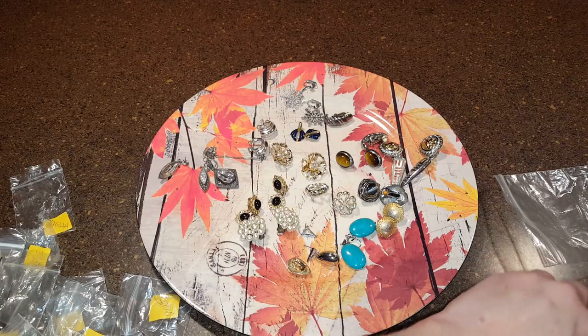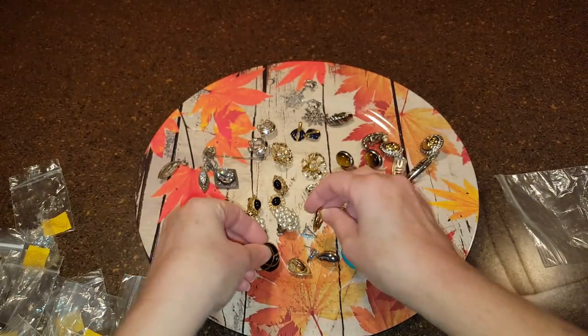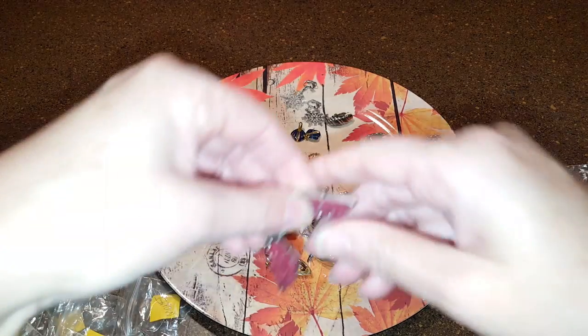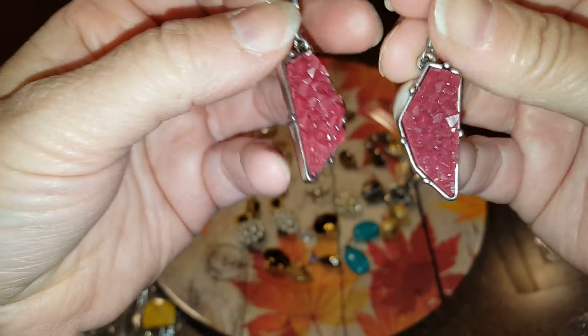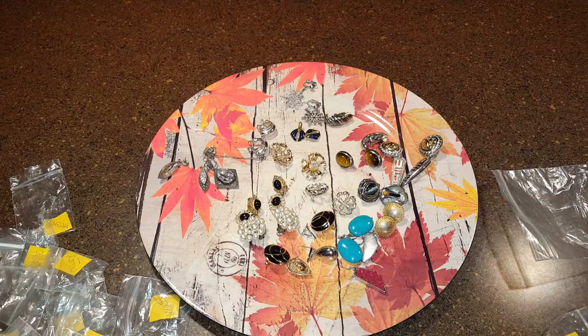This is Monet — black and gold tone clips. Yeah, it just keeps coming! These are druzy earrings. This costume one says West Germany.